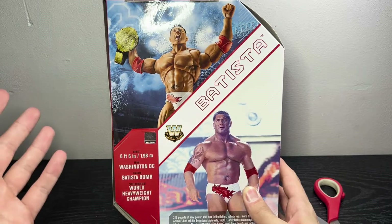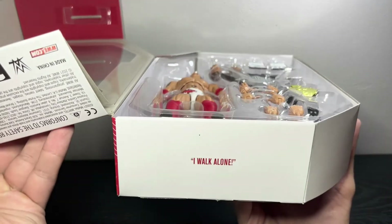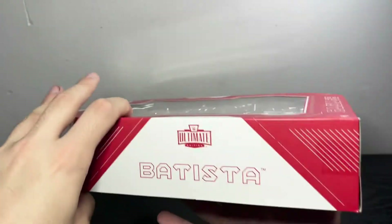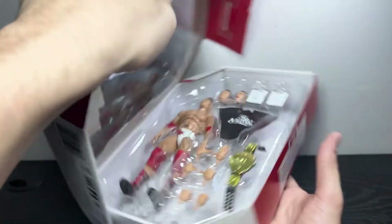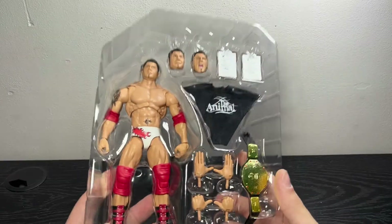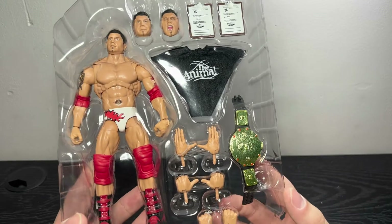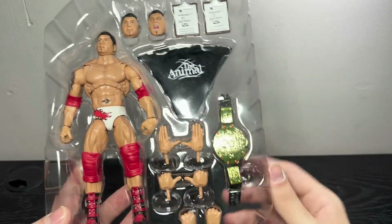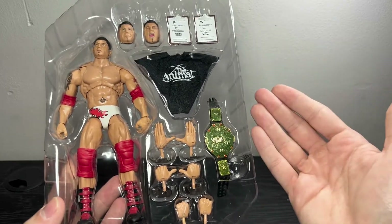Anyway, let's get inside this box — and the big reveal! On the bottom it says 'I Walk Alone,' and on top it says 'The Animal.' I know it's upside down for you guys, but you get the point. Oh man, I'm so happy to finally have this figure in the collection. We'll go through everything and break it all down — saving the actual Bautista for last. Just so much good stuff going on with this figure.